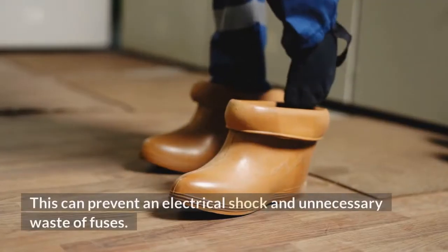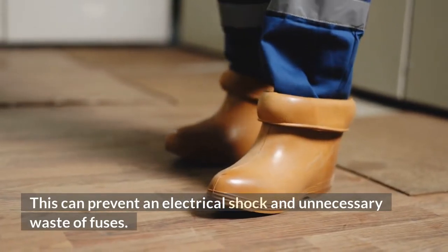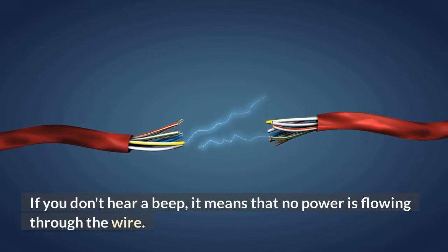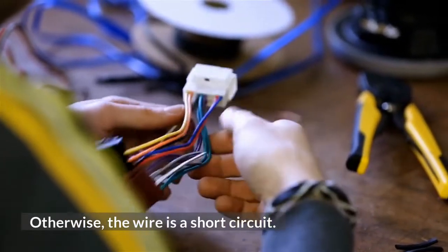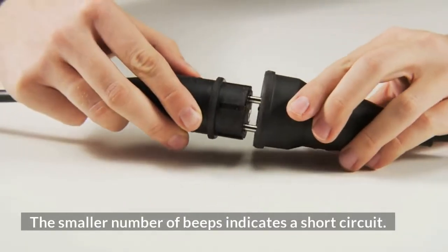This can prevent an electrical shock and unnecessary waste of fuses. If you don't hear a beep, it means that no power is flowing through the wire. Otherwise, the wire is a short circuit. The smaller number of beeps indicates a short circuit.